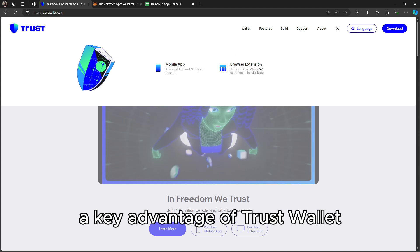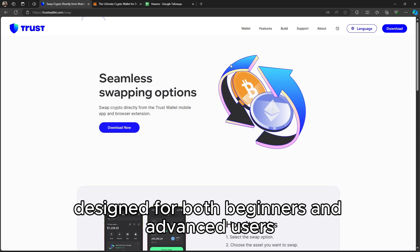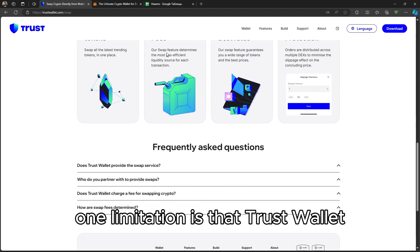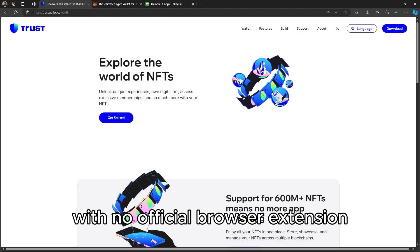A key advantage of Trust Wallet is its user-friendly interface, designed for both beginners and advanced users, while still providing control of your private keys. One limitation is that Trust Wallet primarily focuses on mobile users, with no official browser extension.